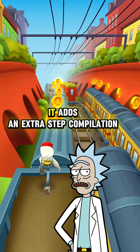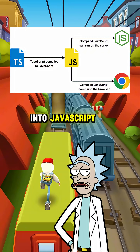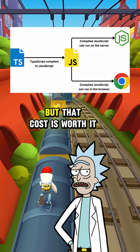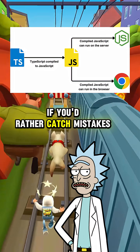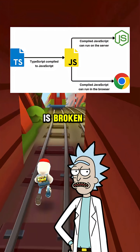Doesn't that slow things down? It adds an extra step — compilation — because TypeScript has to turn into JavaScript before the browser can use it. But that cost is worth it if you'd rather catch mistakes while coding instead of hunting bugs in production while someone's screaming that the site is broken.